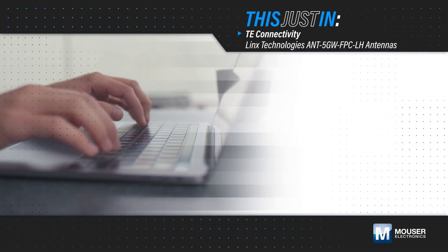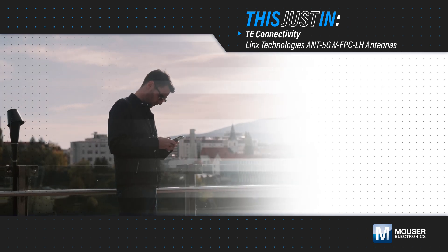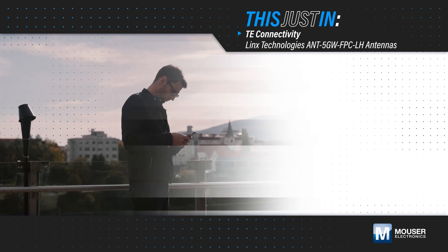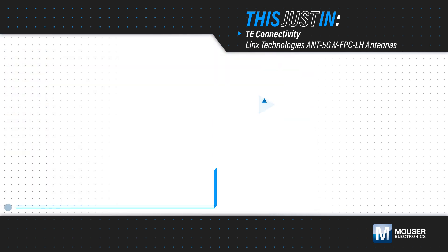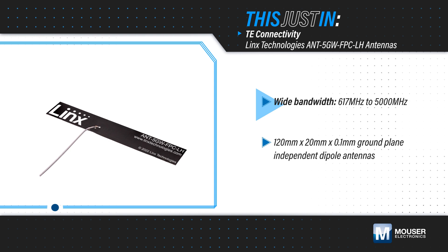Flexible, cost-effective, and capable antennas are important to the many IoT, home and business networking, and other devices that are beginning to leverage 5G and other cellular technologies. TE Connectivity's Lynx Technologies ANT 5GW-FPC-LH series antennas